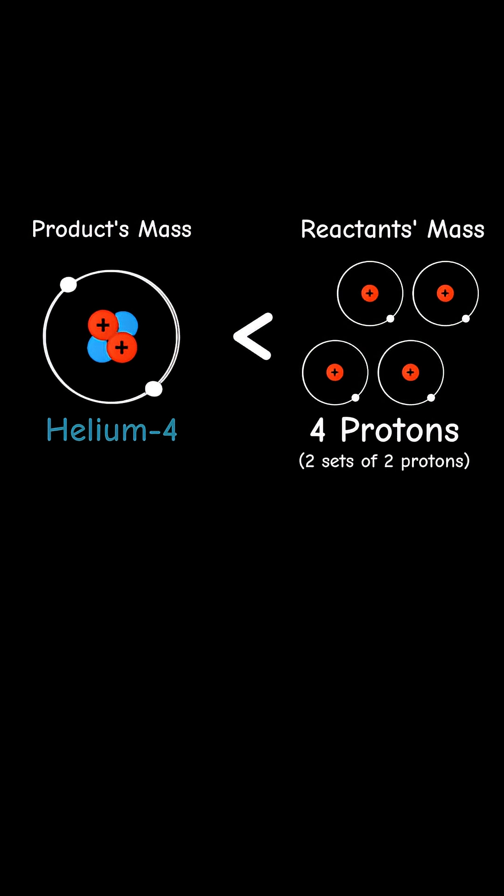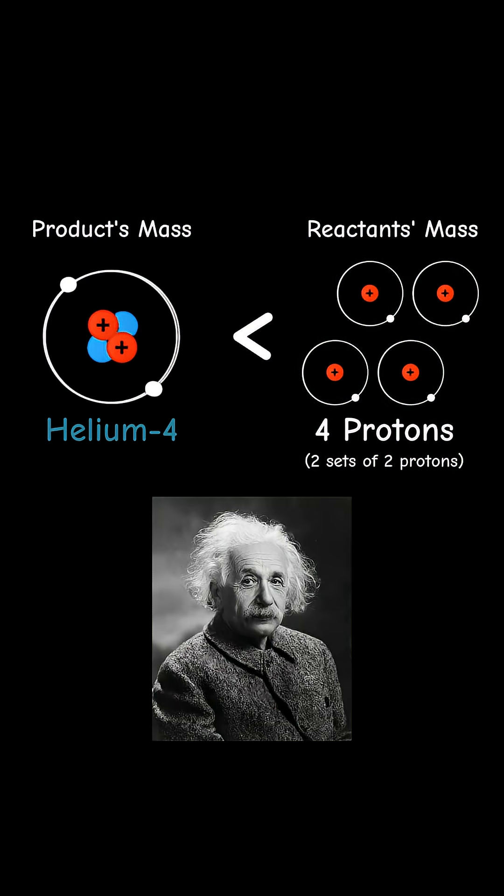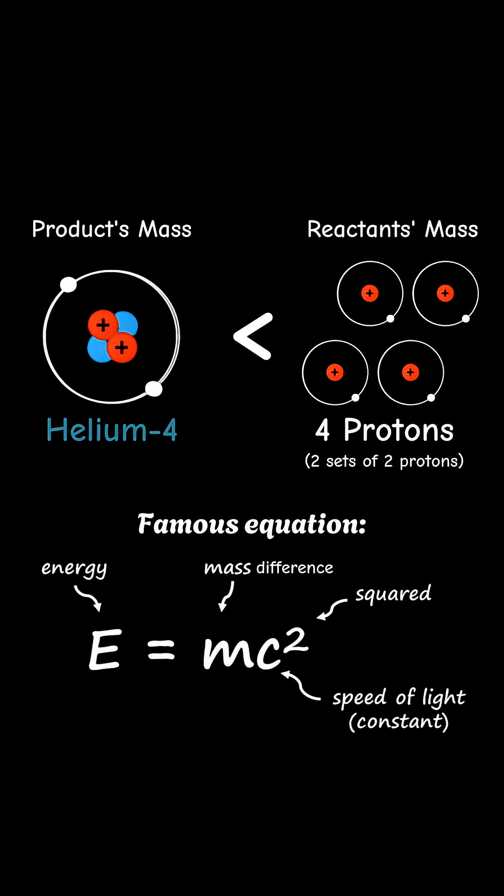The mass of the final helium-4 atom is slightly less than the initial four protons. This mass difference is converted into energy according to Einstein's famous equation, E equals mc squared.